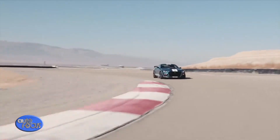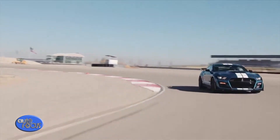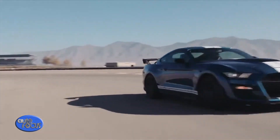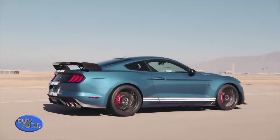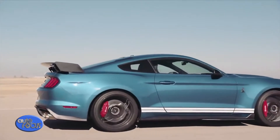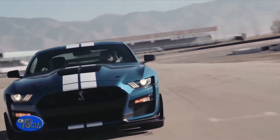Like the Shelby GT350, the aluminum alloy block features weight-saving wire arc cylinder liners and high-flow aluminum cylinder heads, plus larger forged connecting rods, improved lubrication and cooling passages. Beneath that, a structural oil pan adds strength, reduces vibration, and features a patented active baffle system to keep oil where it's needed.